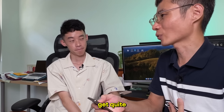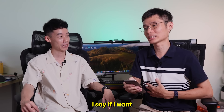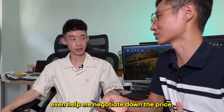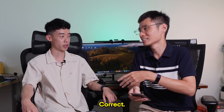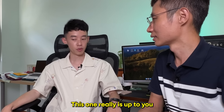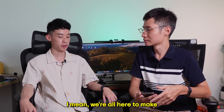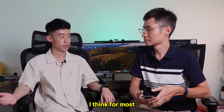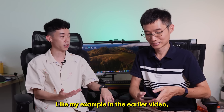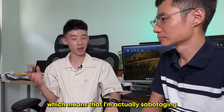Property agents get a bad name because it feels like they're just there to take the money. Wouldn't there be a conflict of interest? If I want to negotiate the price down, my property agent will be getting lesser pay. This really comes down to picking a property agent or consultant that you trust. There are some people that are a bit more aggressive than others. For most property agents who are in it for the long haul, I actually advise my clients to not pay too high a COV, which means I'm sometimes sabotaging my own deal — the client was already willing to pay, but I still told him it seemed too high.